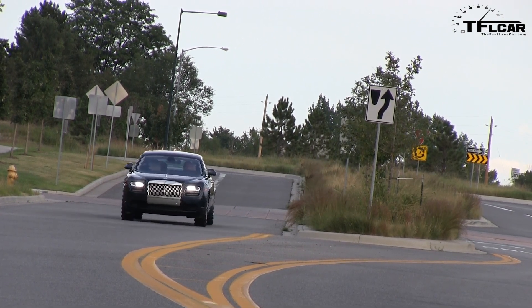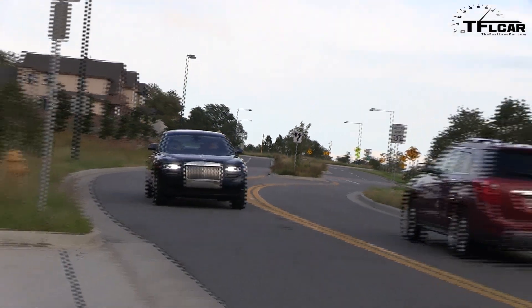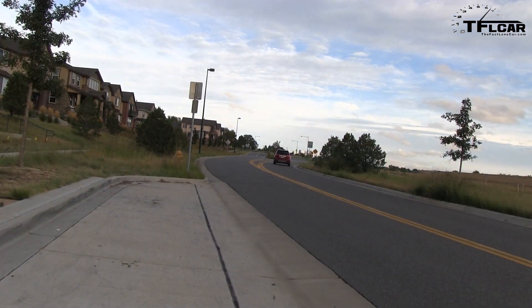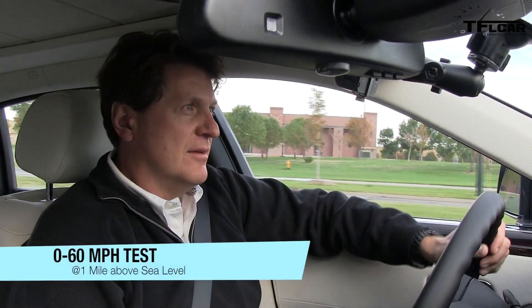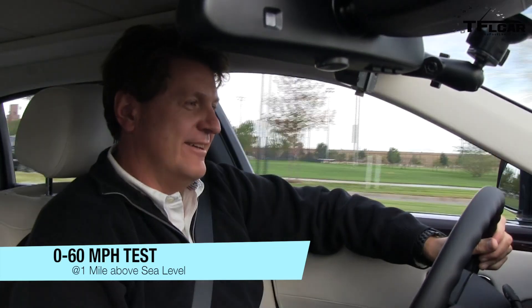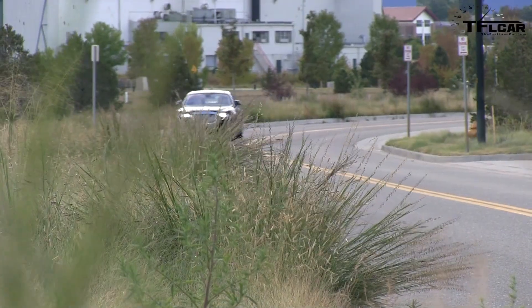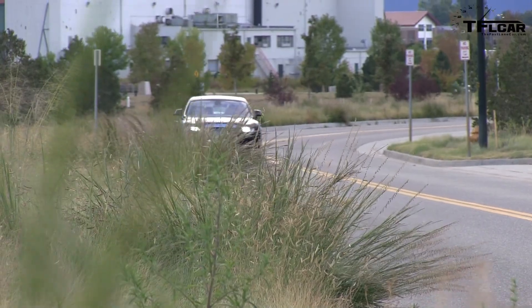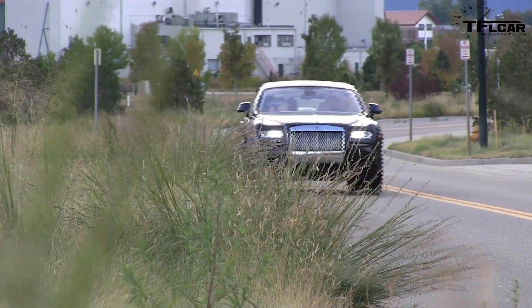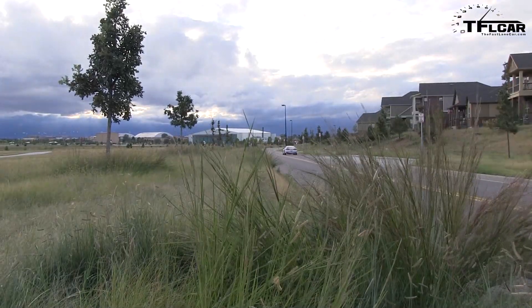There is no sport mode, but there is a sport suspension. Alright, here we go — this is very impromptu. The Ghost did it in 6.06 seconds! What do you think? That was very impromptu — if I had more time I bet we could get that into the fives very easily.